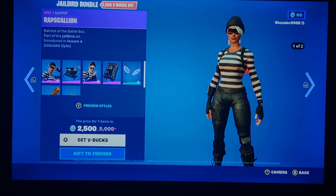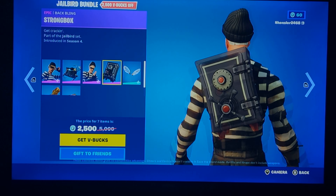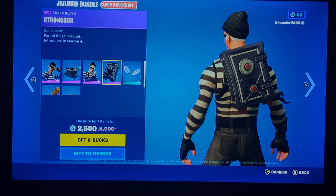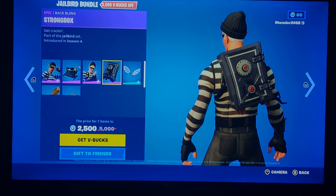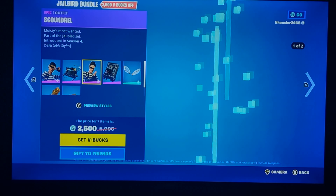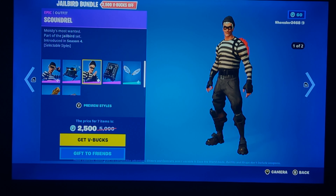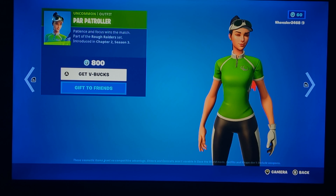The Jailbird bundle is back — an interesting bundle and kind of worth buying. I'd say this is one of the more interesting back blings, because this is actually modeled after a safe in-game. It's darkened so it's not that bright, since the turning nozzle is a bit lighter. If buying separately, go with Rapscallion or their pickaxe, or possibly Star Knight.